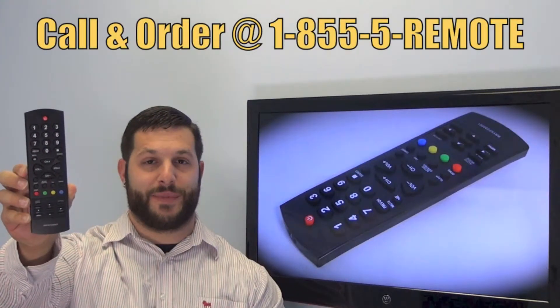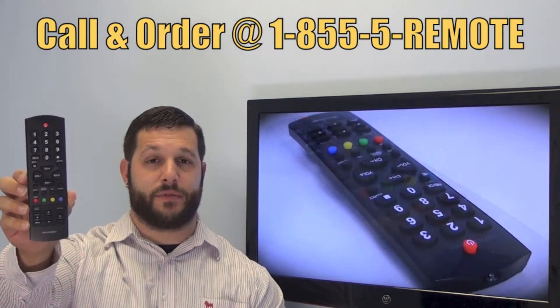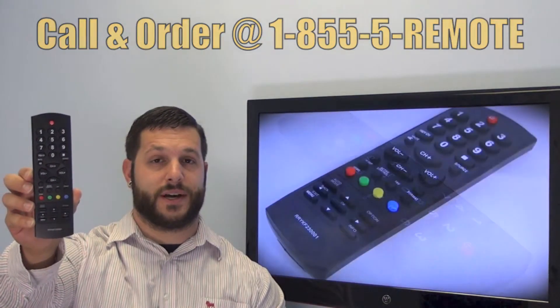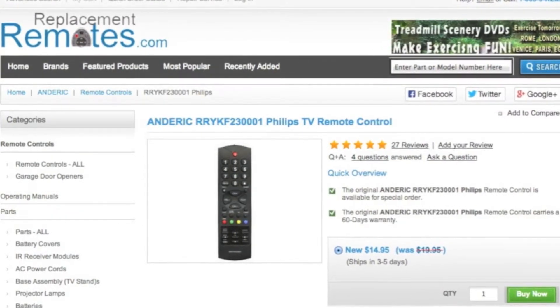If you have a question or would like to make an order by phone, give us a call toll free at 1-855-736-683 and our friendly staff will be glad to help you. Or as always, log on to our secured and trusted website. By clicking the link below this video, hit the green buy it now button and we'll ship you this brand new Anderic remote control.